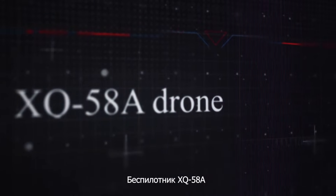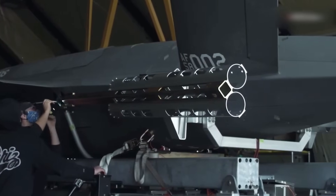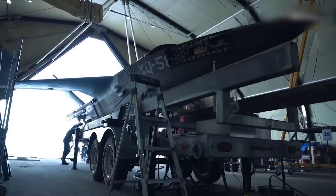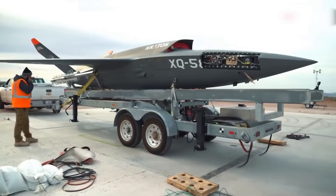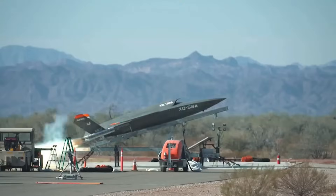The XQ-58A is a combat drone developed by Kratos Defense, a private American company that specializes in developing drones. It signed a contract with the U.S. Department of Defense in 2016 to create unmanned aerial vehicles. The first flight of the XQ-58A took place on March 5, 2019. During development, several stages of flight testing were conducted in two phases. The XQ-58A serves as a platform for launching the small multifunctional drone Altius 600.